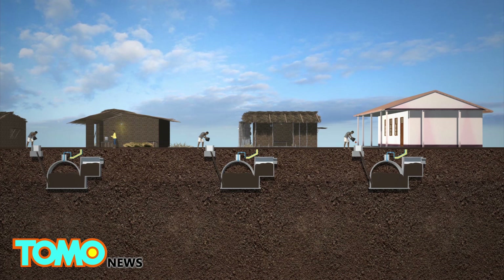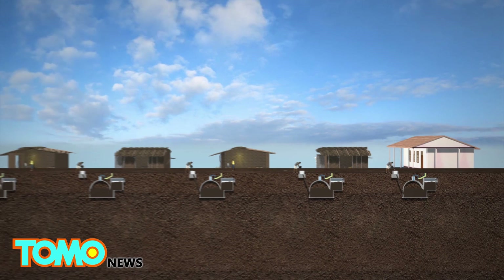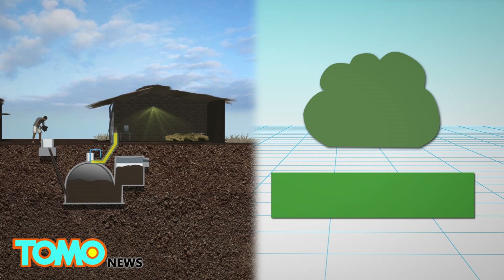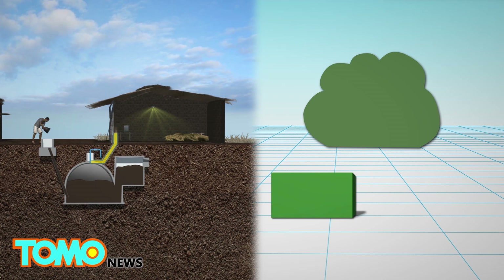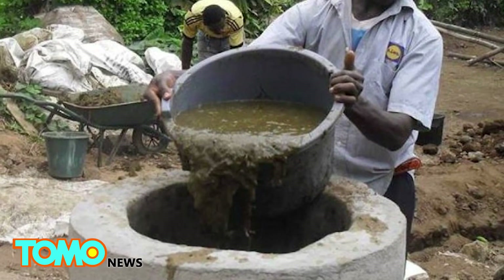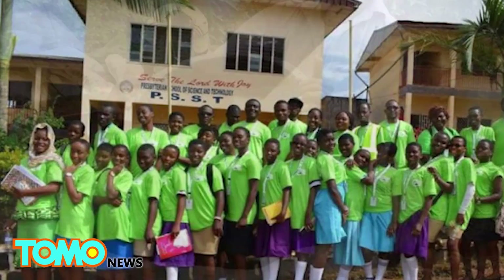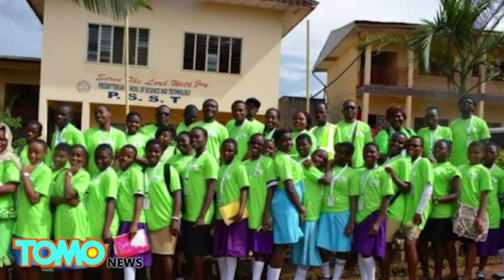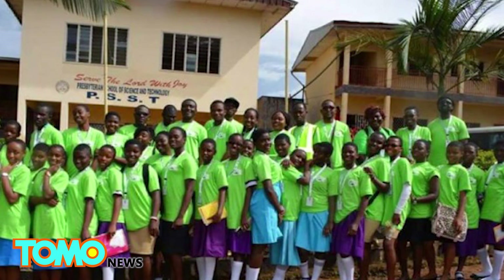More than 3,000 households and local schools in two towns have reportedly installed the biogas system. It is estimated that the project may reduce greenhouse gas emissions in the vicinity by up to 60%. The project was initiated by Bioenergy Cameroon, a non-governmental youth organization. The group trains local students, especially female students, on how innovative technology like solar power and biogas work.